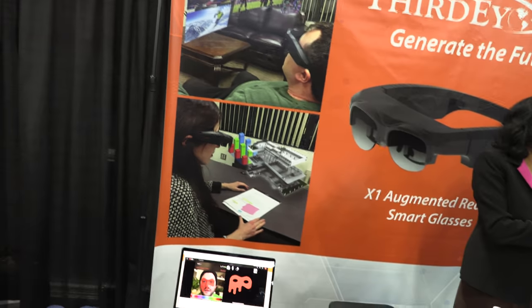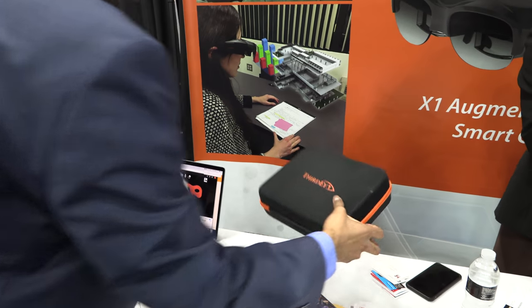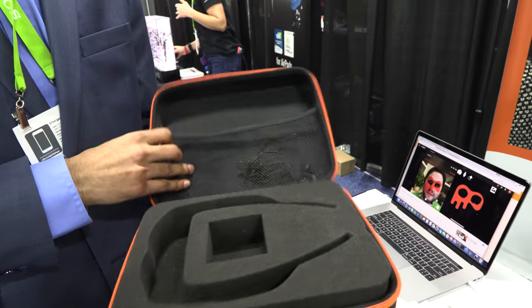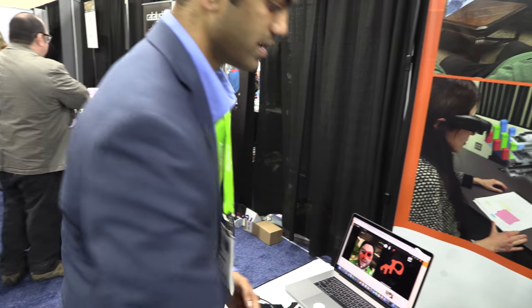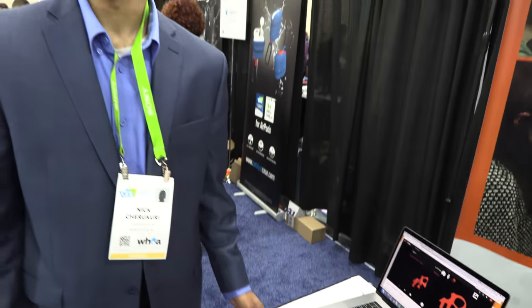There's also a portable carrying case where you can place the smart glass along with any microphone, USB, or accessories. It has a USB-C port, so you can connect any USB-C compatible power bank to extend the battery life.